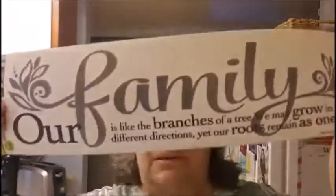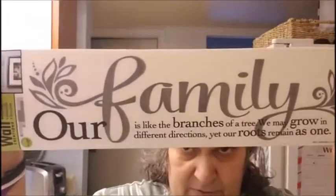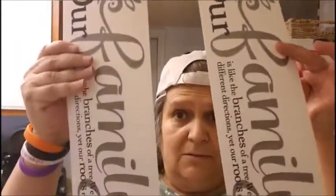Then I bought two of the wall creations stickers. I'm putting them in my dining room. This one says, 'Our family is like the branches of a tree — may grow in different directions, yet our roots remain as one.' I got two. I didn't know they were stuck together, but that's okay — I'll probably give one to my sister.